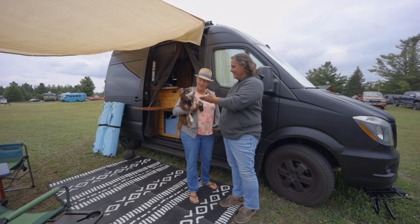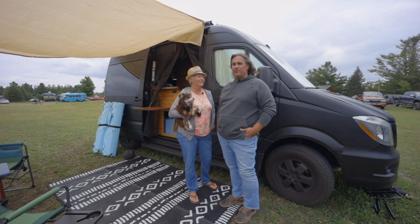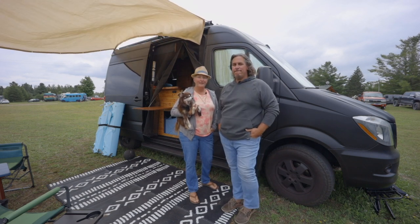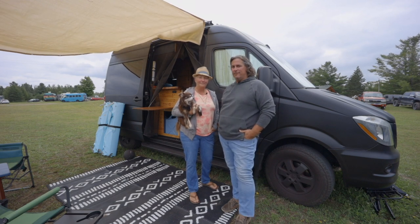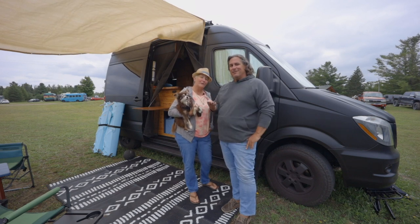Hey, I'm Nat. I'm Don. This is Kona, and this is our 2014 Mercedes Sprinter high roof 2500. It's a 144 wheelbase, and we sold our Skoolie last November and bought a van. We've built it out and now we're just traveling around the country full time. Come take a tour.